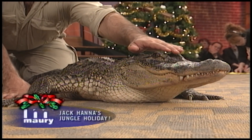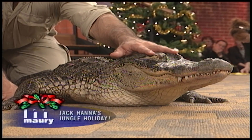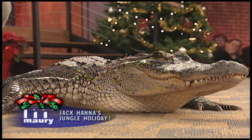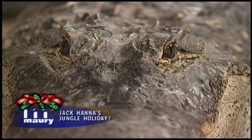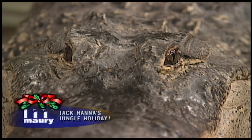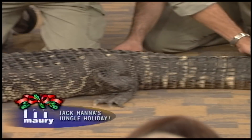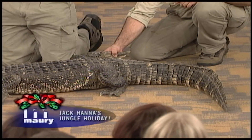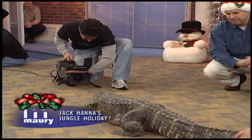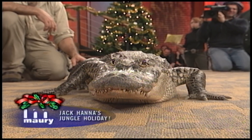I've never had an alligator on the show this big. Look at his eyes — he's got different eyelids. When you think the alligator is sleeping, say you're on the golf course and you go up to get your golf ball — what they do is take their tail, swat it, and turn their head at the same time, sweeping you toward their head. It happens quicker than you can snap your fingers.